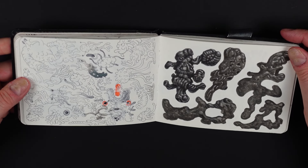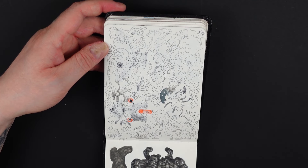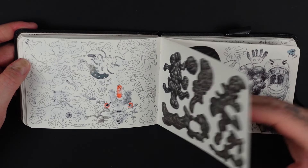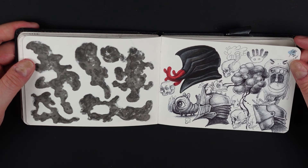More random blob shapes — another lunch break sketch page. Just randomness, just doodling.